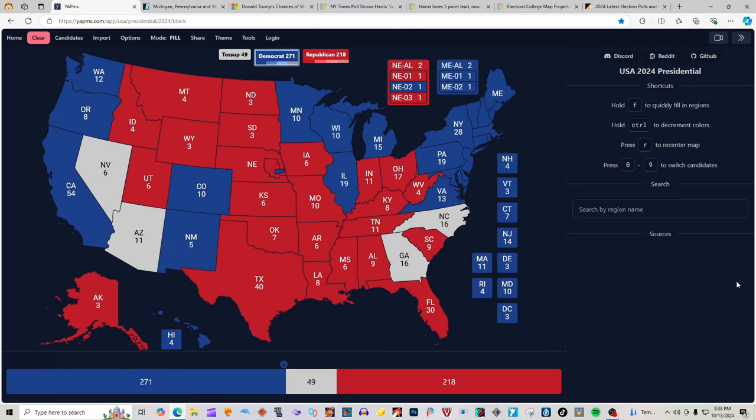That puts Kamala Harris at 271 electoral votes and Donald J. Trump Republicans at 218, making Kamala Harris the winner of the 2024 election for president of the United States of America if we don't count the other four uncolored states. This election is so, so close to being over. A lot of people can't wait for it to be over because the tension is just too much — one person wants one candidate to win, one person wants another, and some people don't want either of them to win and wish we were not in this predicament.